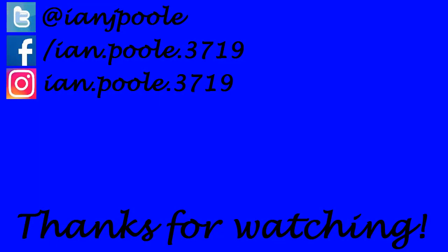Thank you so much for watching everyone. If you enjoyed what you saw, click on the two videos here at the end screen — it helps out the channel. Also don't forget to like, comment, and subscribe if you are new and got this far. We'll see you all in the next video, folks, wherever that may take us.